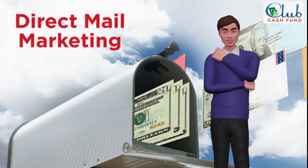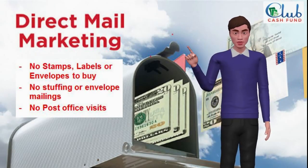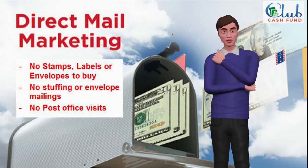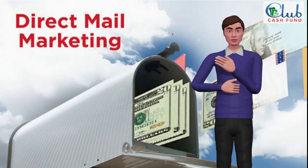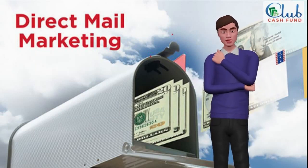The beauty of this system is you don't have to do any of that. This is a lazy person's dream — because everything is done for you, at no extra cost. This direct mail system is second to none, is very affordable, and this actually works.